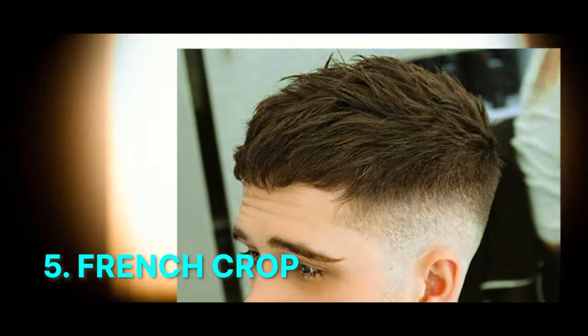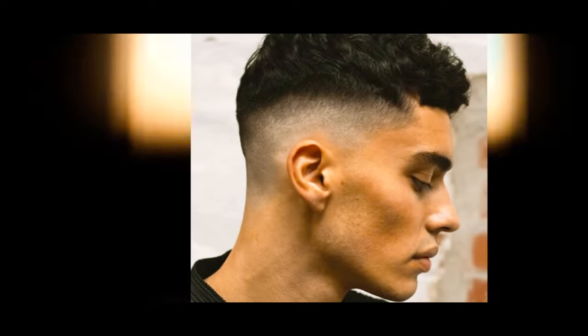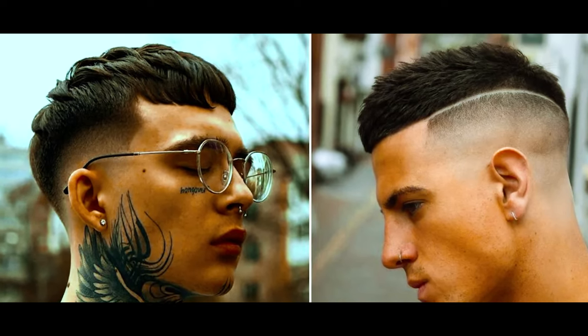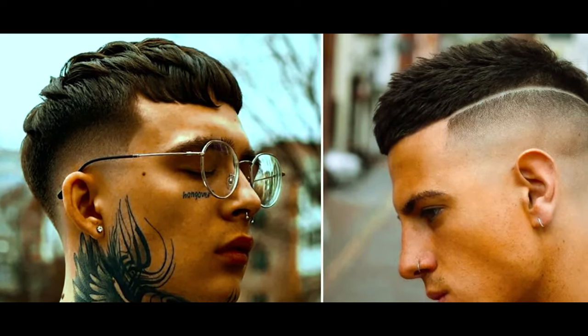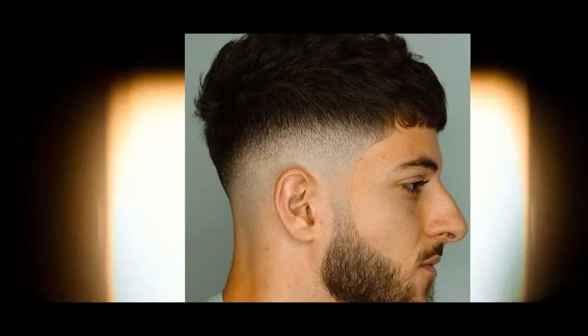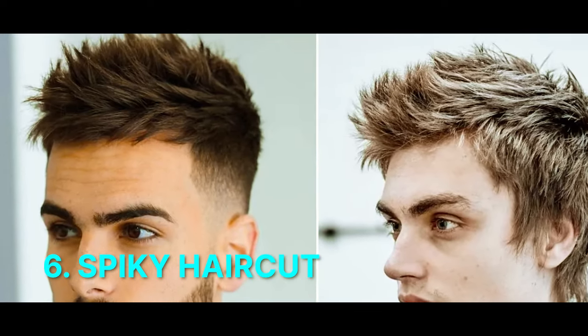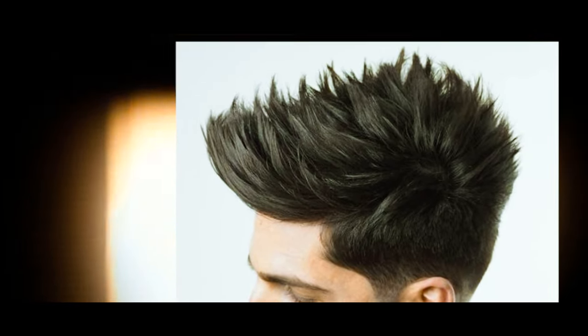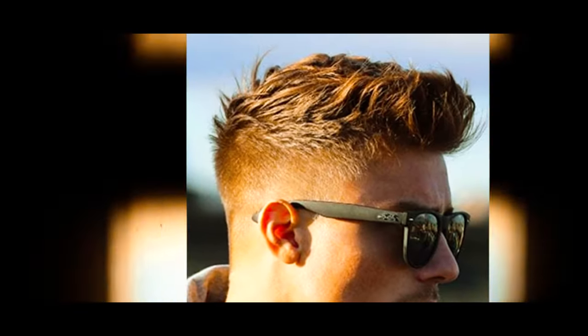Number 5: French Crop. This cut features a short length on top with a fringe, often accompanied by faded sides for a sleek and fashionable look. The French crop emphasizes a neat and cropped appearance. Number 6: Spiky Haircut. Short hair styled upwards using styling products like gel or wax to create pointed spikes, giving a bold and edgy vibe.